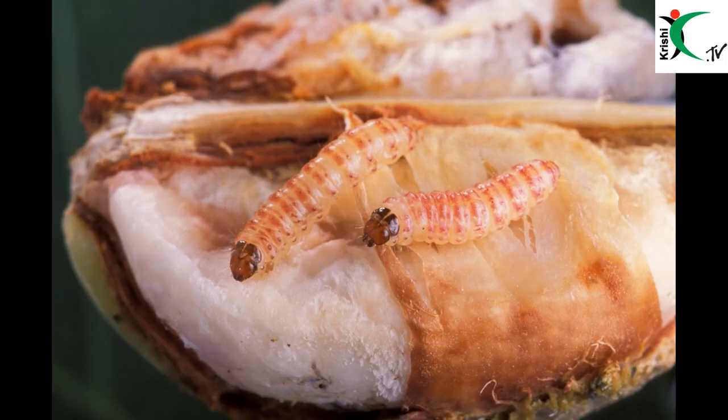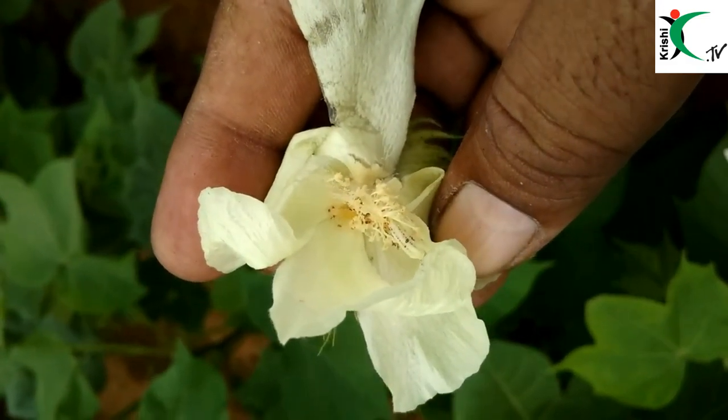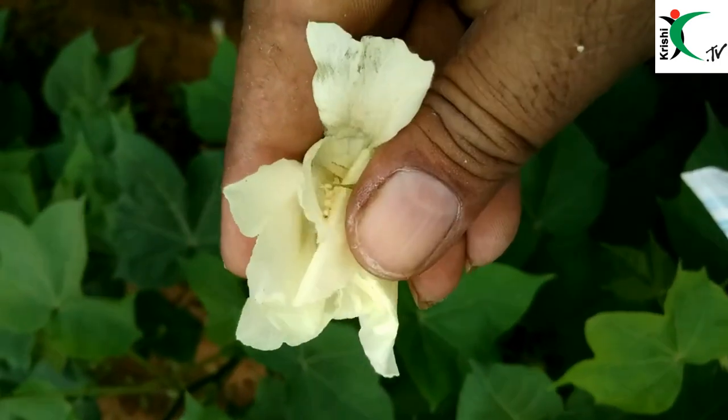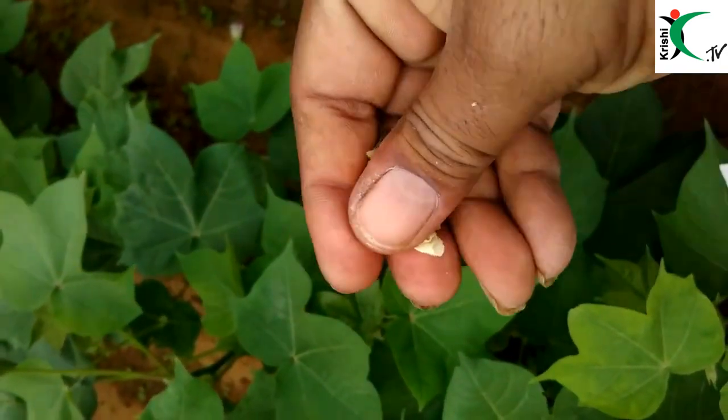During the season, whenever you see a damaged boll or damaged symptoms, please take it away and burn it off. Burn the crop residue so that larvae and pupae will not carry over into the next season.